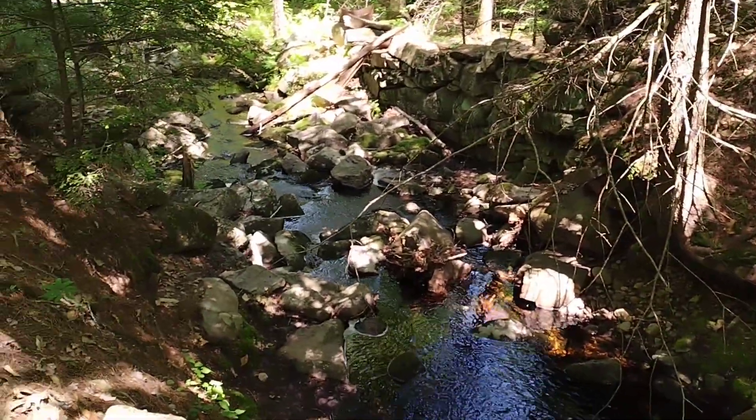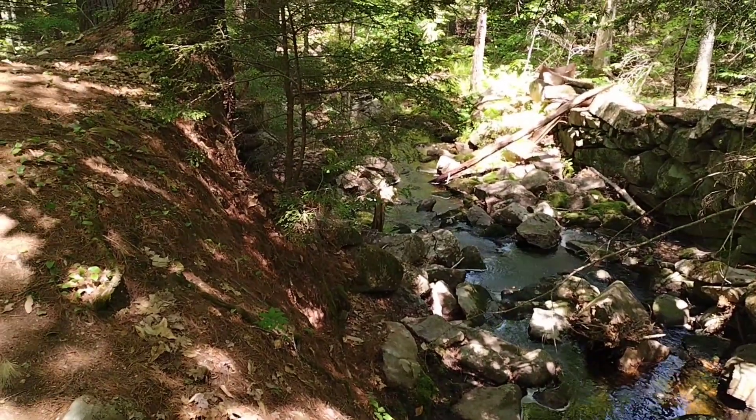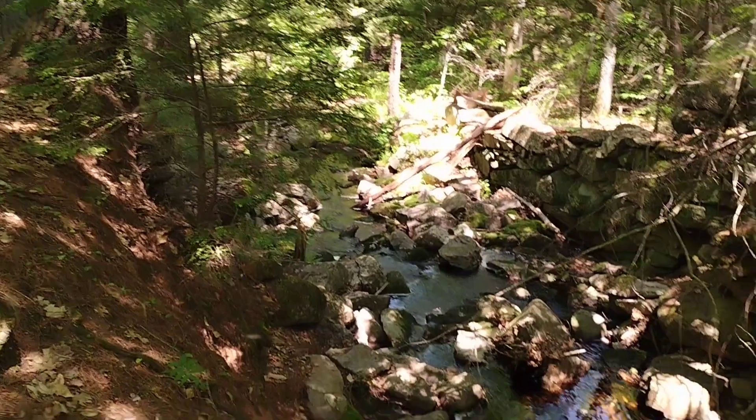Timeline? I don't know. Hurricane of '38 damage maybe? Earlier? Some pretty big trees — that's a pine. Really cool stuff.